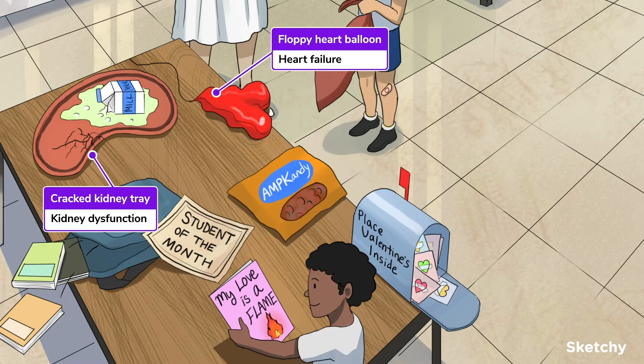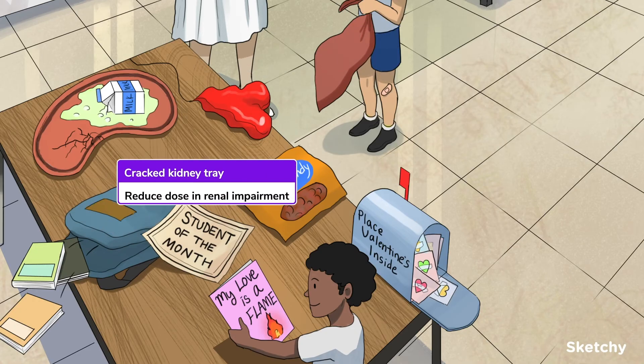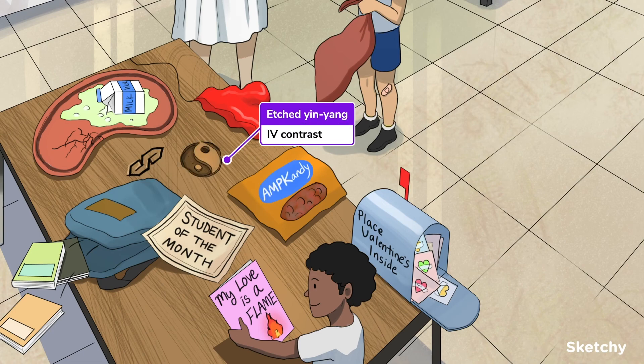Metformin is contraindicated in patients with conditions that predispose them to developing lactic acidosis, including renal failure, heart failure, respiratory failure, liver failure, and significant systemic illnesses like sepsis or shock. Metformin is renally cleared, so dose adjustment is required in renal impairment. Since IV contrast used in radiology studies can affect the kidney and prevent clearance of metformin, causing an increased risk of lactic acidosis, metformin should be held at the time of IV contrast administration and for around 48 hours following — represented by the classic yin-yang symbol for contrast. Similarly, metformin is withheld at the time of major surgery.